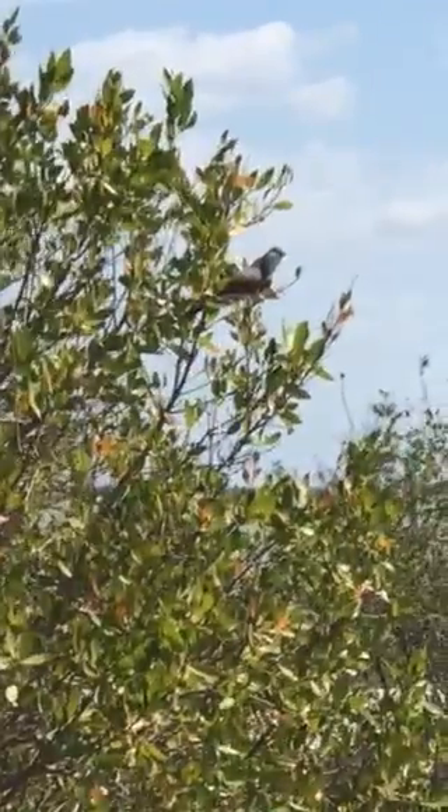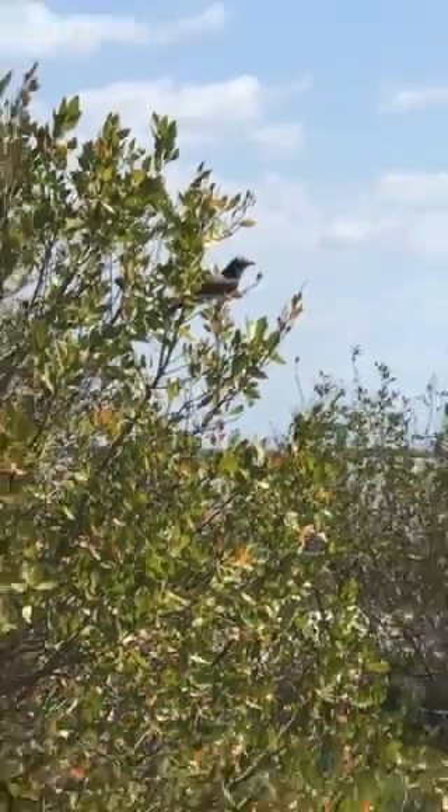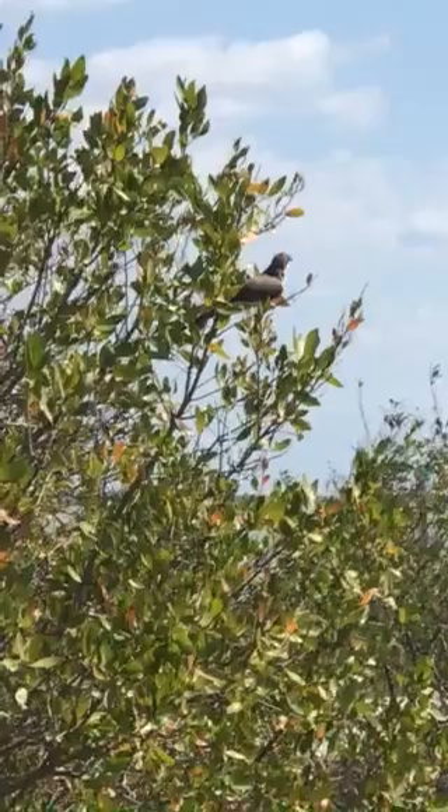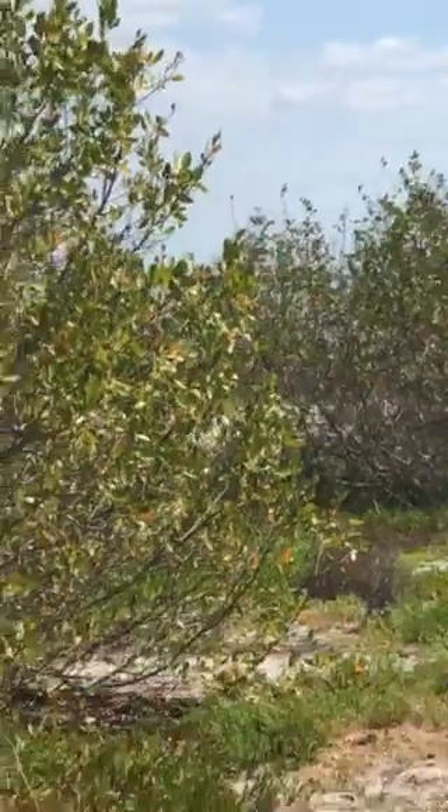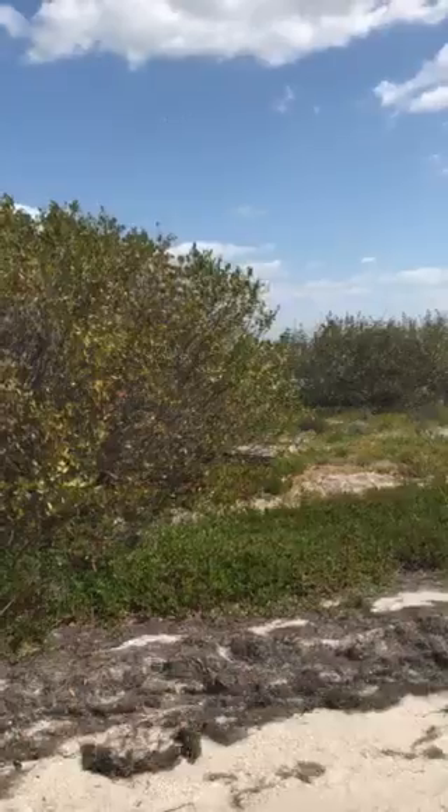That is a great view of this. It's probably been about six or seven years since I've seen one of these guys. Wow, great view of the mangrove cuckoo.